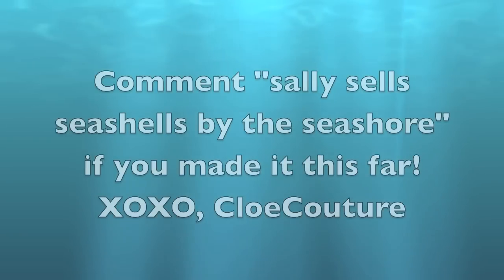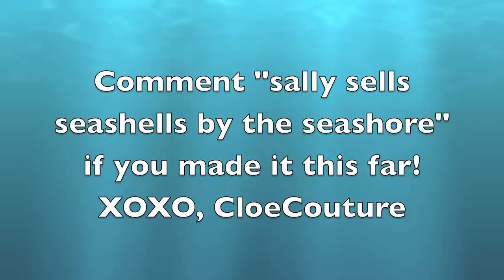Oh, I have to take my retainers out because they give me the worst lisp ever. Sally sells seashells by the seashore. I hate it. Oh my god. And I will talk to you guys later, thank you.